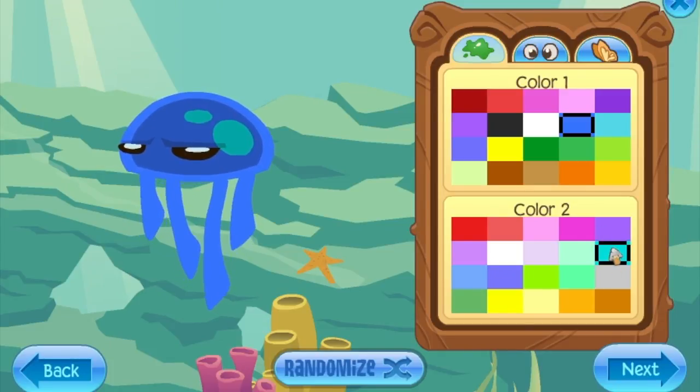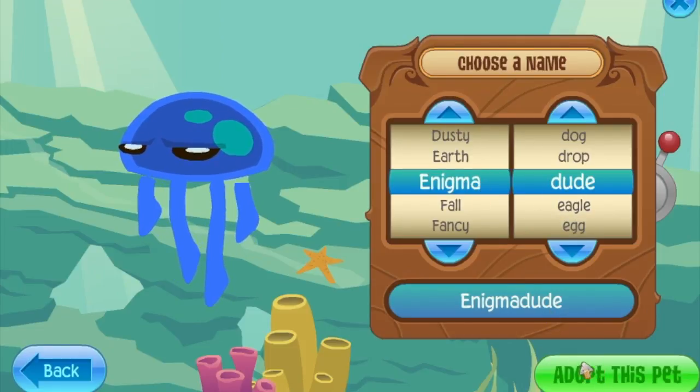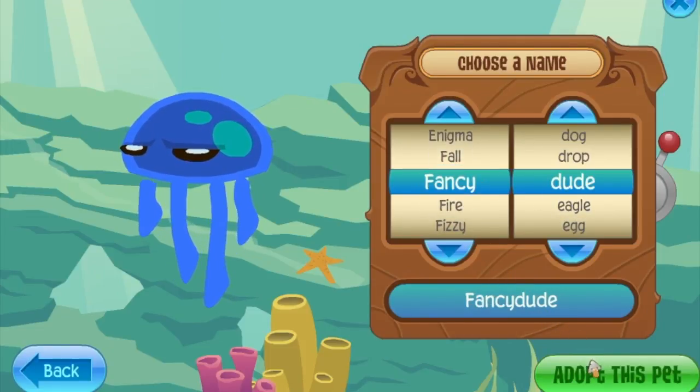While we're at it, we should actually adopt a pet jellyfish, so we're gonna change it up a bit. Yeah, that's good enough — we're gonna call it Fancy Dude.